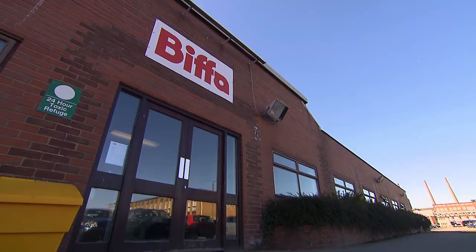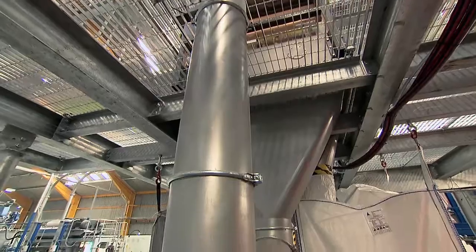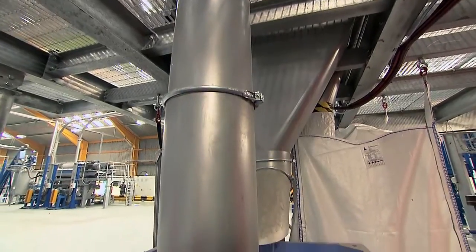The new facility is designed to take pots, tubs and trays of all shapes and colours and convert them into high-quality, clean plastic flakes.